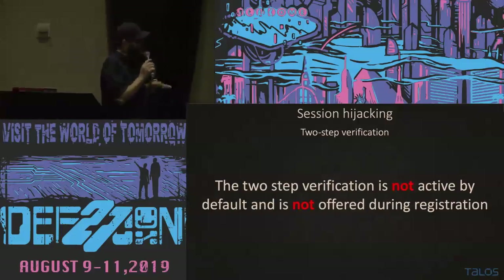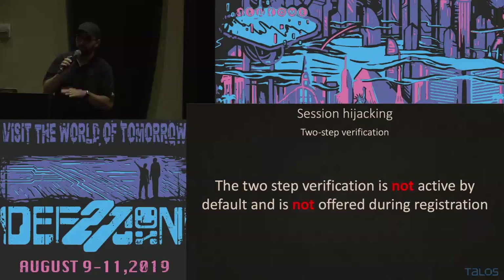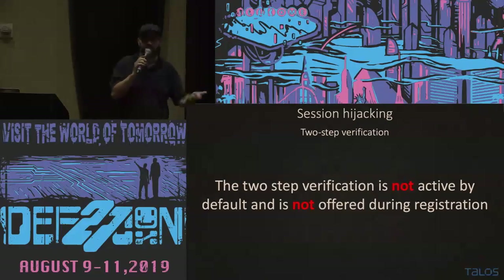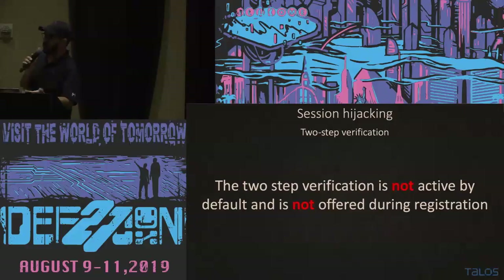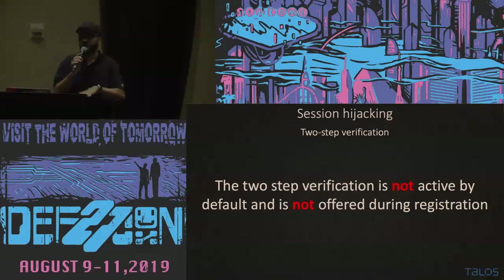Another thing: there is a second-factor authentication that, when I started my experiments, was not enforced on the same device. Later it was enforced, but it's still not enforced by default. The regular user will start using Telegram — it's okay, they use it, there's nothing bad there. But if you don't have the second-factor authentication, you can literally read all the messages on an Android phone without rooting the device. This option should be explained to the user and offered as an opt-in during first registration, instead of being hidden.